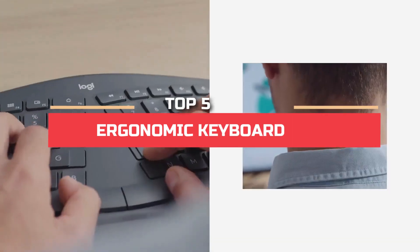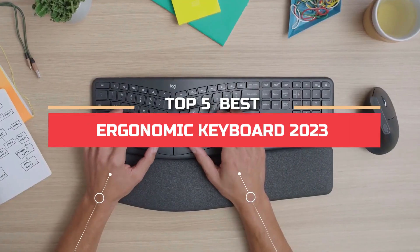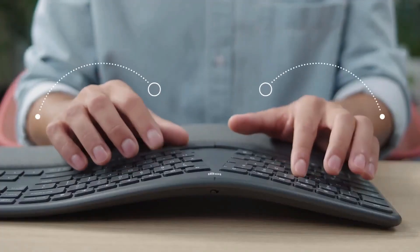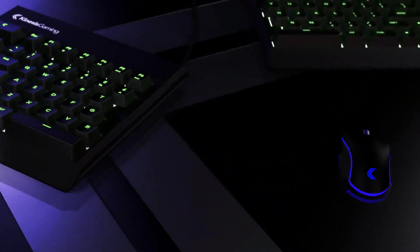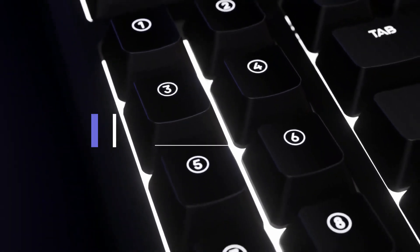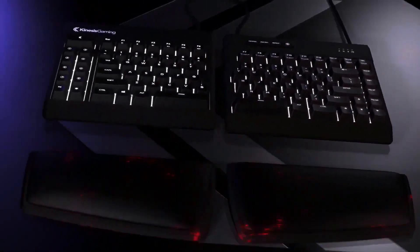Hey guys! In this video, we're going to look at the top 5 best ergonomic keyboards in 2023. We made this list based on our own opinion, research, and customer reviews. We've considered their quality, features, and values when narrowing down the best choices possible. If you want more information and updated pricing on the products mentioned, be sure to check the links in the description box below. So, here are the top 5 best ergonomic keyboards.